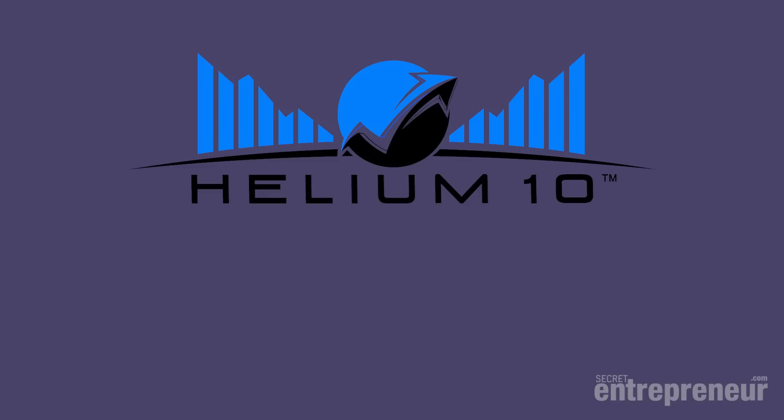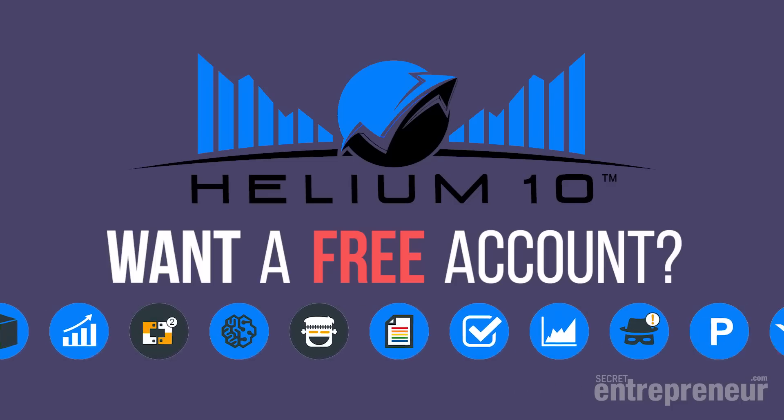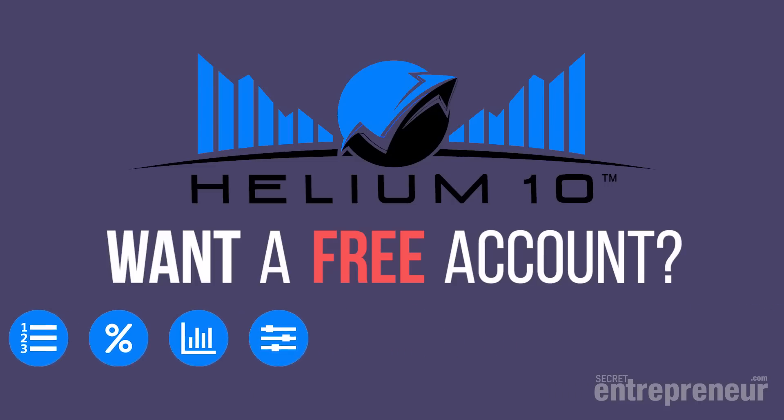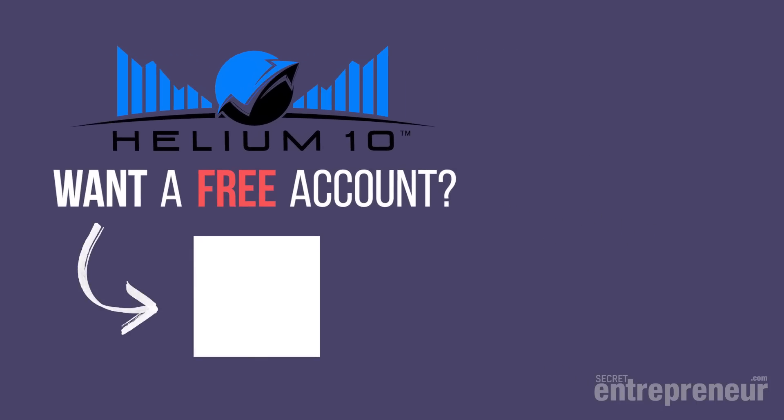We're just scratching the surface of the features of Helium 10, but hopefully you can see how it could really help you find awesome products to sell on Amazon. If you would like to get the Helium 10 tools for yourself, we've lined up something very special for the Secret Entrepreneur tribe. Use the link in the description below to get a completely free Helium 10 account. The free account is limited, but you get access to all the powerful tools including Blackbox and X-Ray, so you can try them out for yourself. When you're ready to upgrade to an unrestricted account, we have a special discount code for Secret Entrepreneurs. I don't know how long we can keep this available — Helium 10 might get a bit nervous if we give away too many free accounts. So grab yours now and supercharge your product research. Happy product hunting!